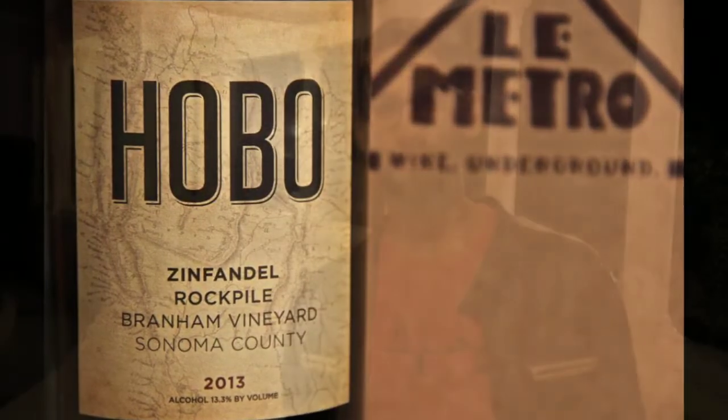The six wines in this set are all from California and they're all Zinfandel, but they're not all quite what you're expecting. A lot of people would see the word Zinfandel and say, wait a minute, you mean that sweet stuff? And frankly, until tasting the wines that went into this box, I would have been one of them.